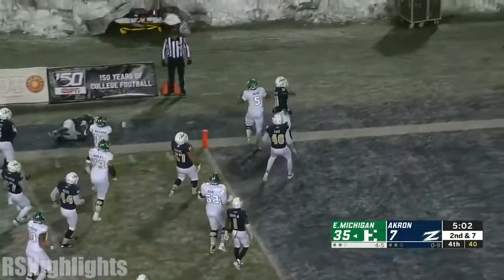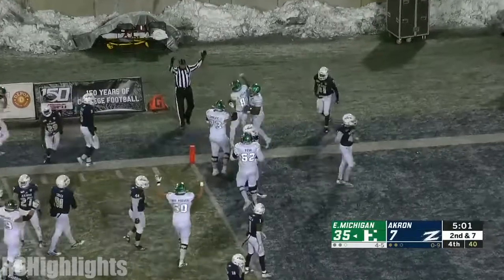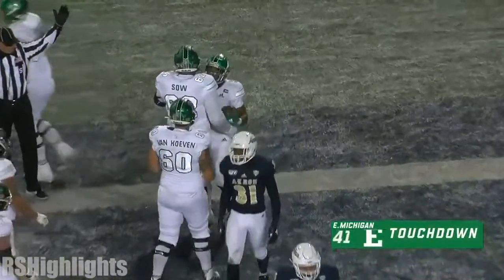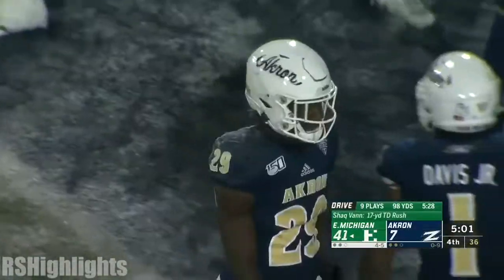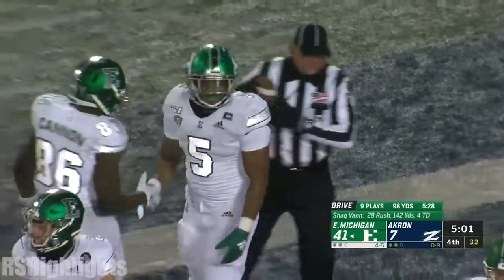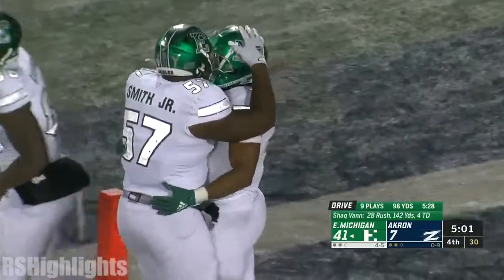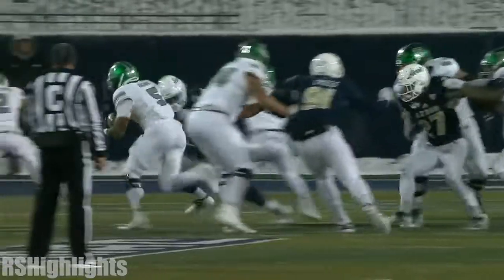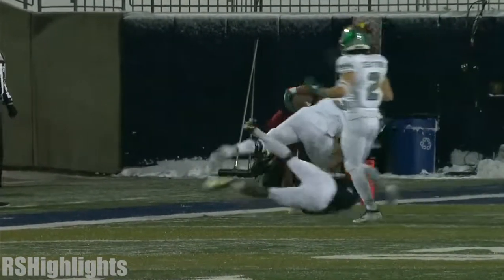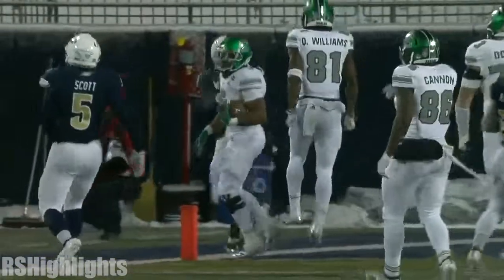Down the sideline and another touchdown. Shaq Vann — give him four, a 17-yard scamper. Vann has found the end zone for the fourth time, a career high for Shaq Vann, the senior out of South Bend, Indiana. They're giving him the numbers but the number I like is the one he put on Jalen Hooks. That ain't right.